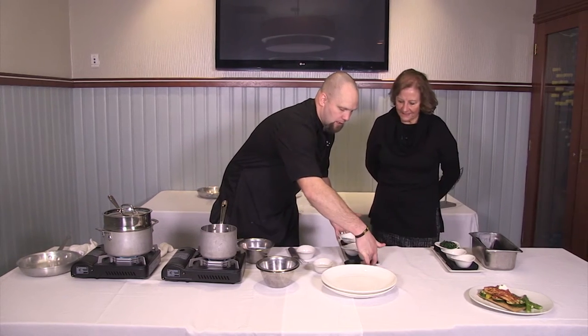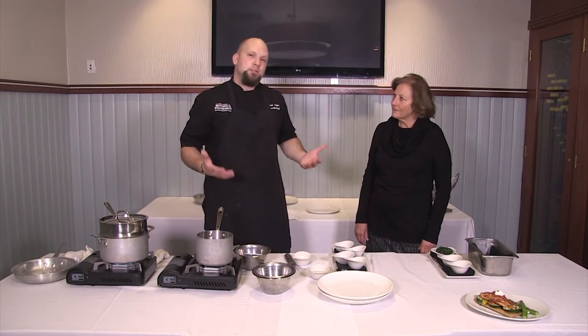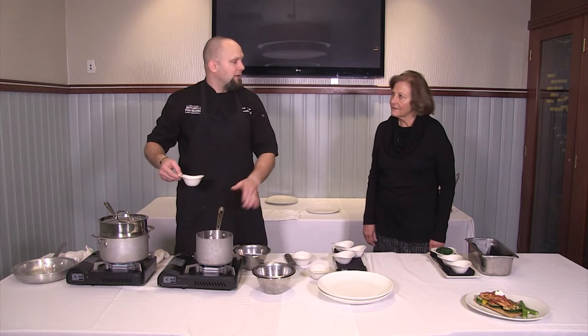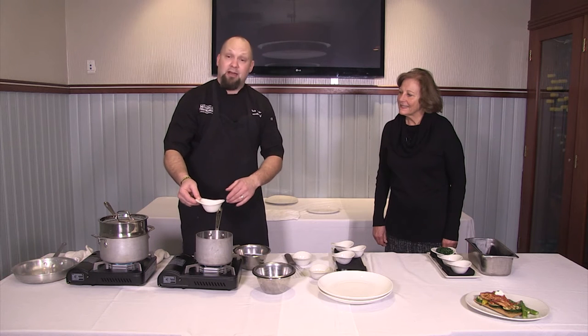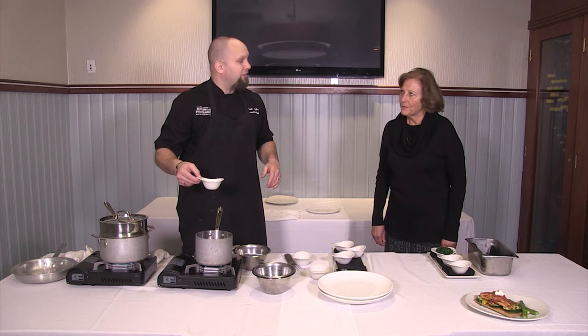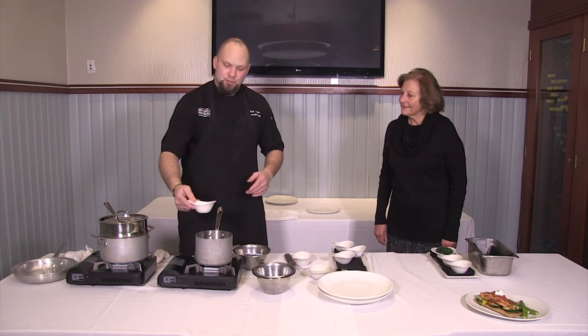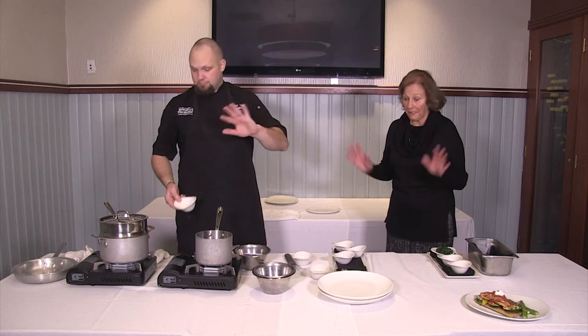This is going to be what we call our ponzu sauce — a rice wine soy sauce, just a little bit like a sweet soy sauce. I have a little bit of mirin here, roughly about a half cup — you want to reduce that by a third. Mirin is a rice wine mainly used in cooking — you can find it in any grocery store.